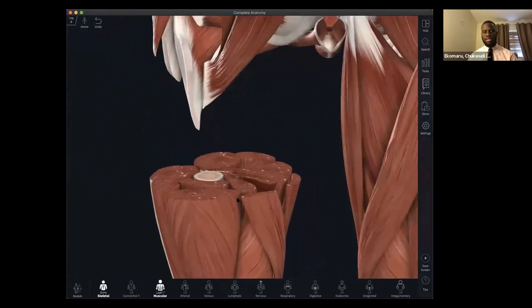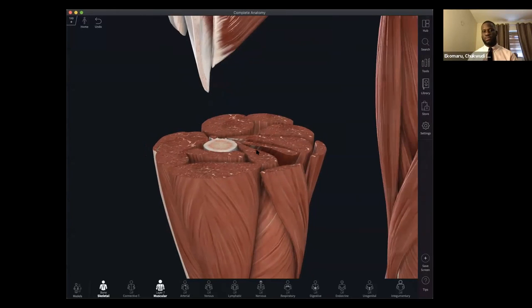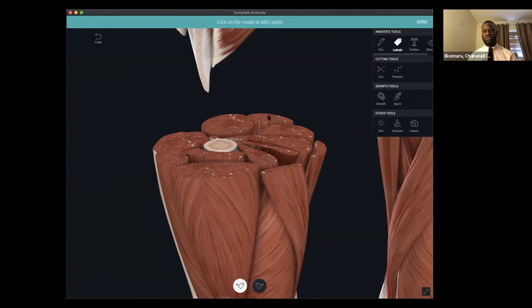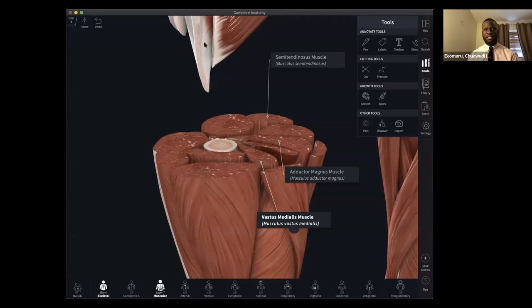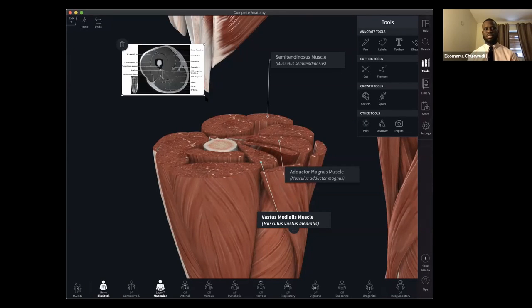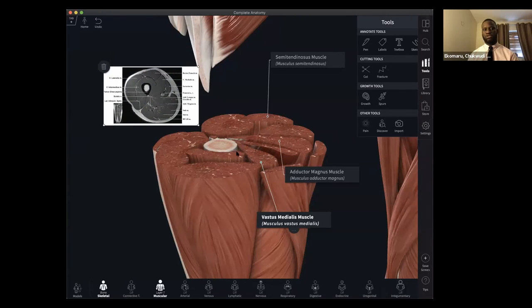Zooming in, you can see I've made a clean cut listing all the muscles within this particular transverse section. I can use the labels to identify different structures I want to communicate in my lecture. I can go one step further by adding a reference image — such as an MRI of the thigh — which the user can view side by side with the 3D model using the import tool. This pairing of an imaging modality alongside the three-dimensional structure helps pass information across effectively to students, so they're no longer intimidated by imaging modalities. I can save and share this content with students by adding them to a group.